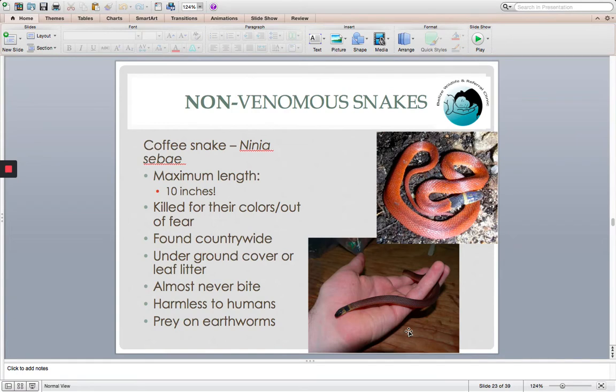The coffee snake, Ninia sebae, is another species rather commonly encountered and not venomous. The maximum length is 10 inches, so they are very small, but they are very commonly killed for their colors because they have red, black, and a little bit of yellow. Note that they have no bands whatsoever down their body. They almost never bite, are absolutely harmless to us, and prey on earthworms — something that lives on earthworms could certainly not kill a human.